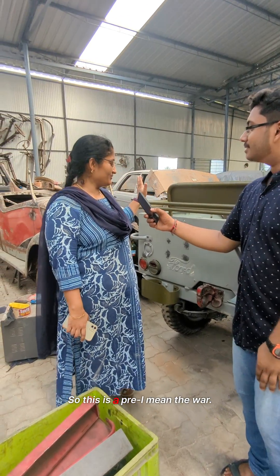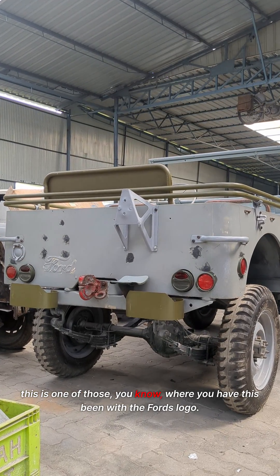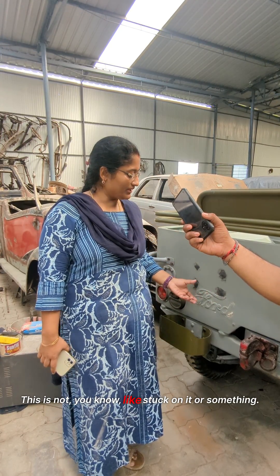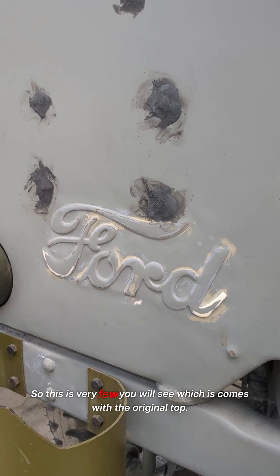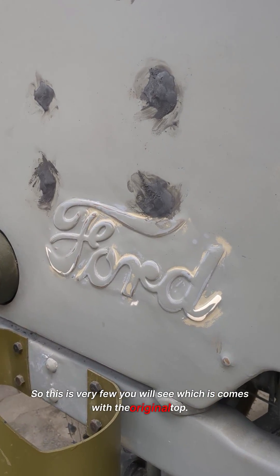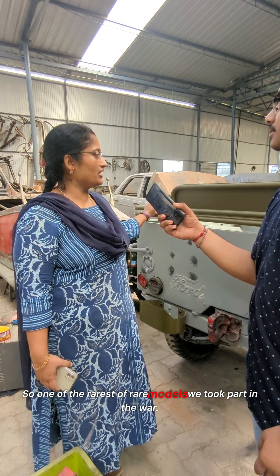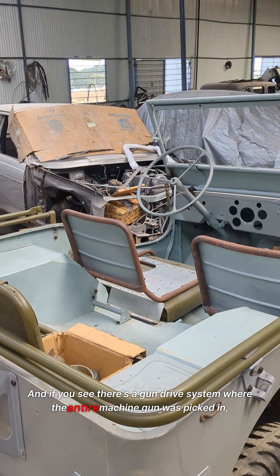This is the one that has taken part in the war. If you actually look at this vehicle, you have this bin with the Ford logo — it's not stuck on or anything. It comes with the original tub, which is very rare. It has been engraved in it itself. So it's one of the rarest of the rare models which took part in the war. And if you see, there's a gun drag system where the entire machine gun was fitted. So all that facility was done in this vehicle.